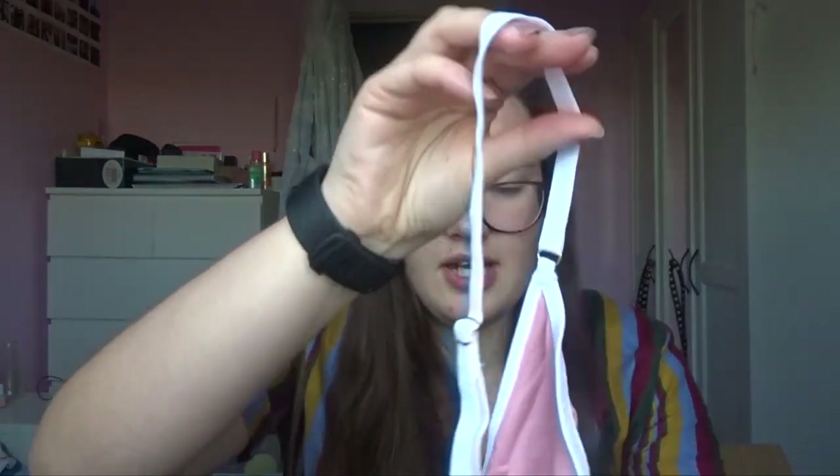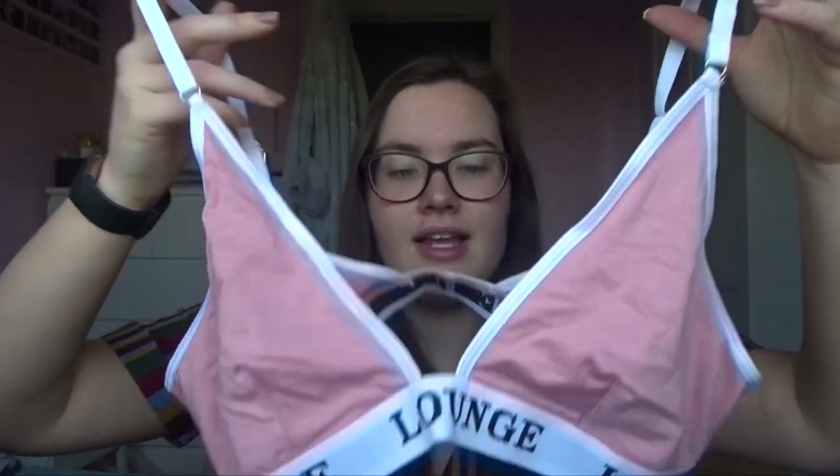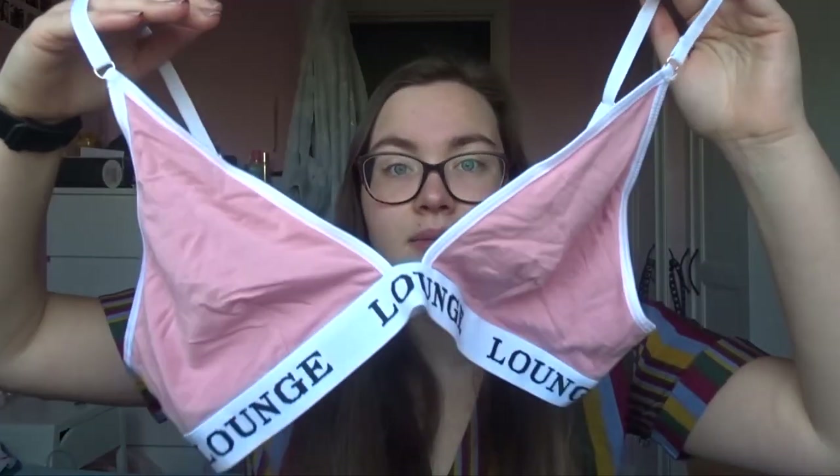If anybody needs any loungewear, I recommend Lounge a lot. I also got something from Lounge — I only have the top in here. These were a bra and pants set but I've already worn the pants. I haven't worn this yet so I don't know how it will look, but here it is — a little triangle bra. I usually wear padded bras, no boobs, and they're so much more comfortable. So these are probably just going to be for chilling around the house, maybe after a shower. We're in Tier 4 so I'm not really going out anywhere.